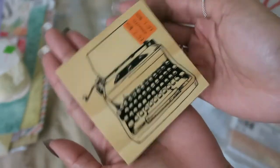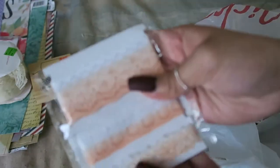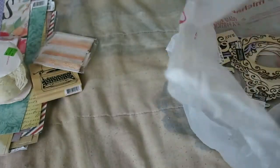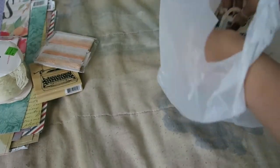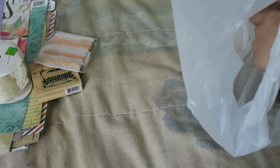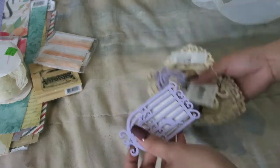Then I also got this giant typewriter — look how big it is, it's huge. And this was in the clearance as well. I also picked up this lace; this was 50 cents I believe. And then the rest of what I got are a bunch of wood veneers that were on sale. I forgot what they were on sale for, but they ended up being like 50 cents plus my 25% off.